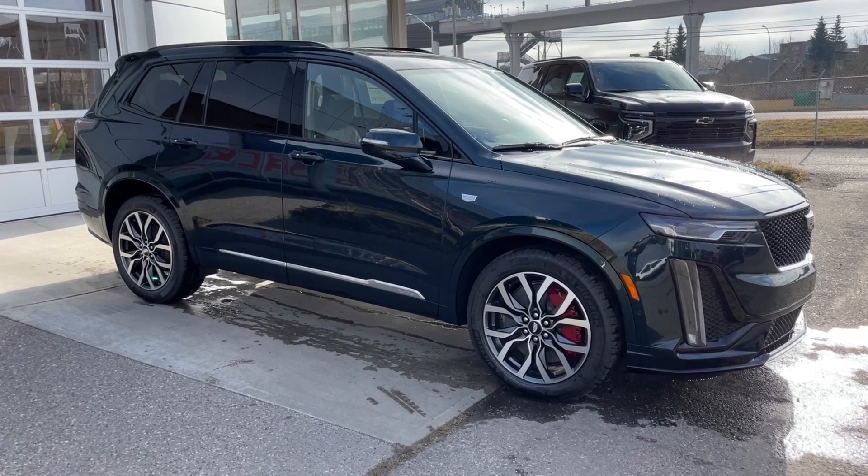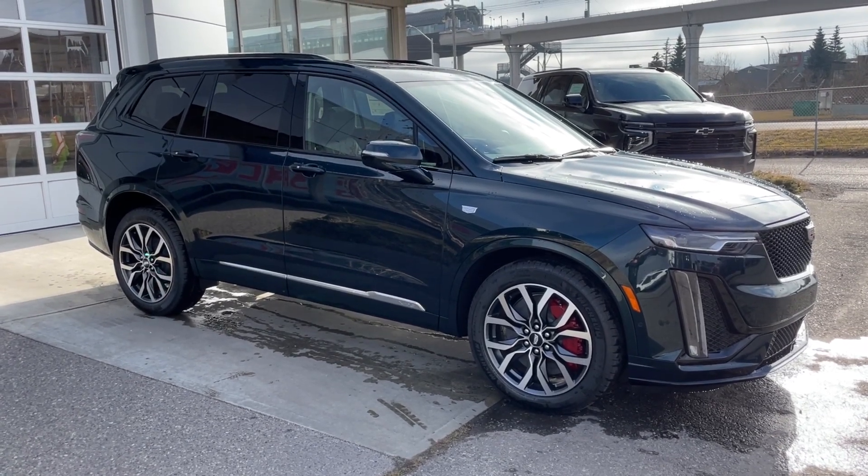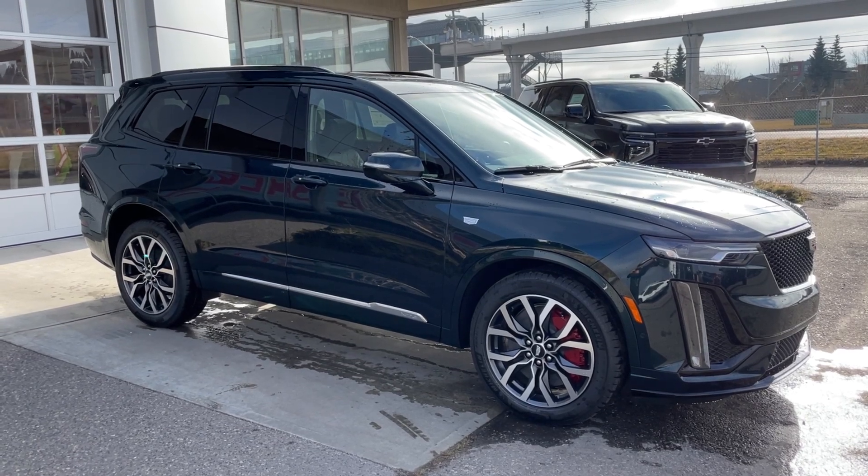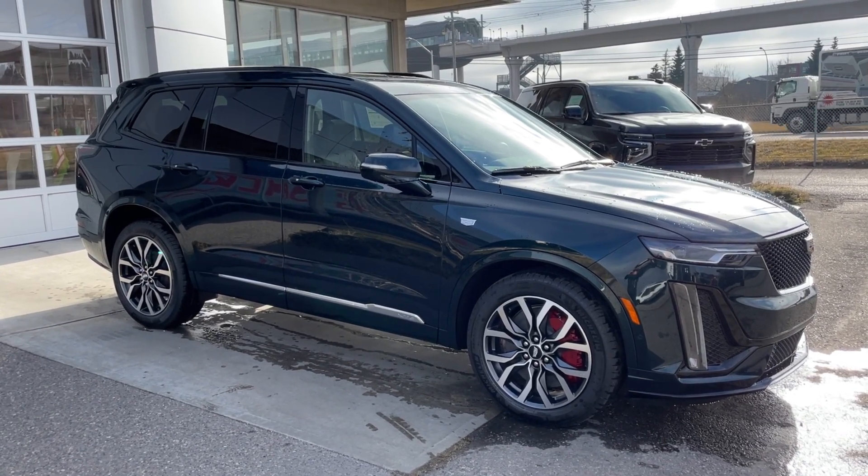Welcome to the brand new 2025 Cadillac XT6 Sport in Emerald Lake Metallic. This SUV is powered by a 3.6-liter V6 bolted up to a 9-speed automatic transmission.